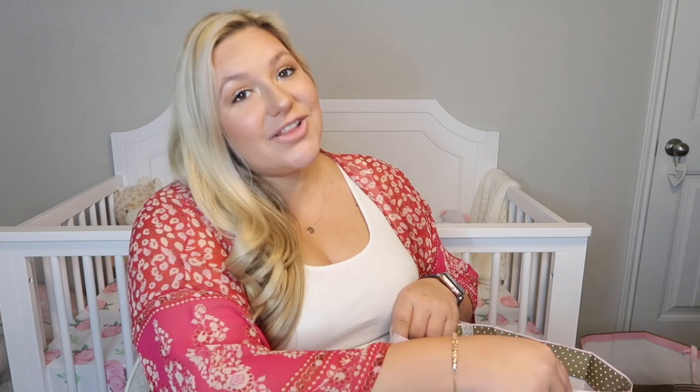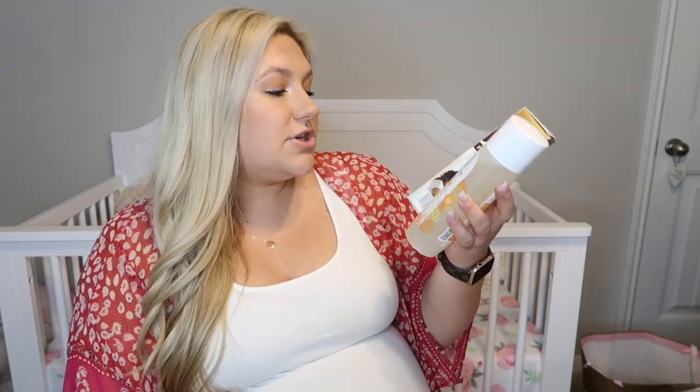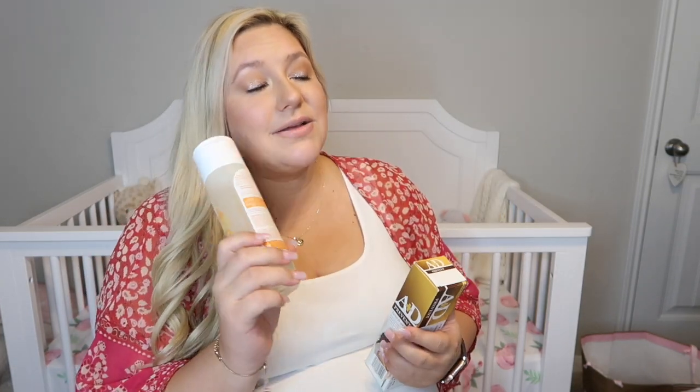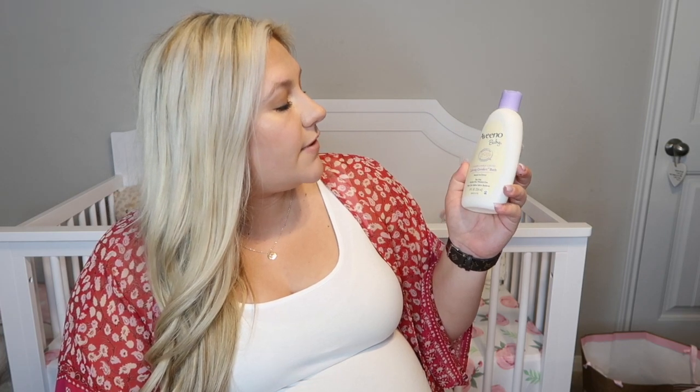Next I received the A&D Prevention Ointment, and then the Honest brand shampoo and body wash in sweet orange vanilla — this was on my registry and I think it smells wonderful. These were from my friend Renee. And then we received this Aveeno Baby Calming Comfort Bath.